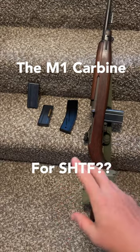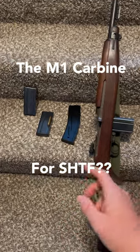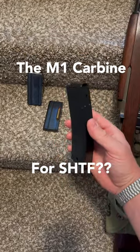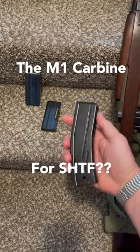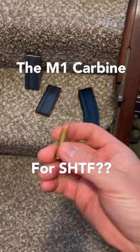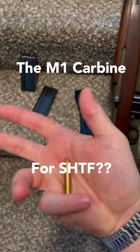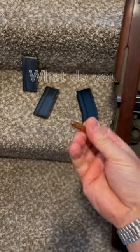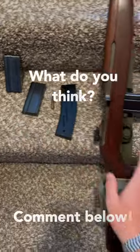Let's talk about a couple things first. There are two main types of detachable box magazines for this rifle: the 15-round and the 30-round magazines. A big point of debate about this rifle is the power of the round it fires — the .30 Carbine round, which is a 110-grain projectile that goes about 1,900 feet per second. Pretty quick, but it's not the best for long-range applications — more for medium to short range.